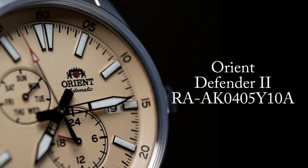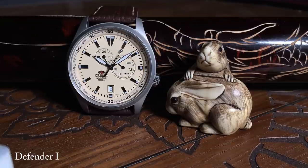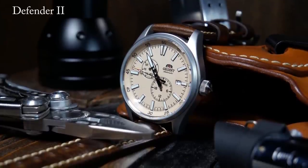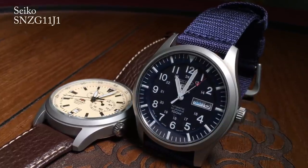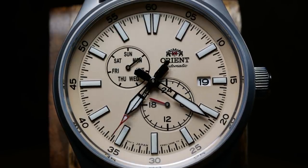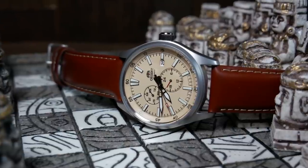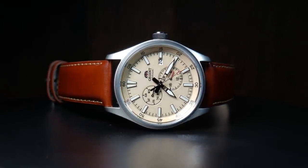Up next we have one of the more unusual field watches out there — the Orient Defender — and I think this goes for both the original and the new Defender 2. In some ways I like the design of the original better, but the upgraded newer movement in the Defender 2 makes it the better choice. The Defender is a moderately sized 42mm field watch with a very straightforward entirely brushed case, and what really sets it apart from almost every other field watch is its multifunction movement, which includes both a 24-hour and a day-of-the-week subdial.